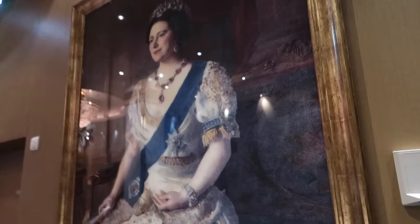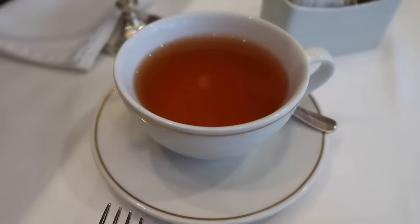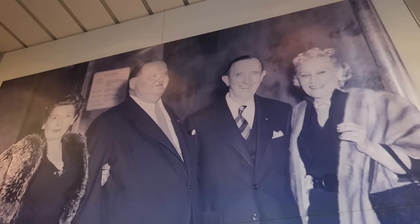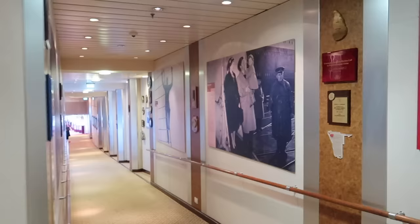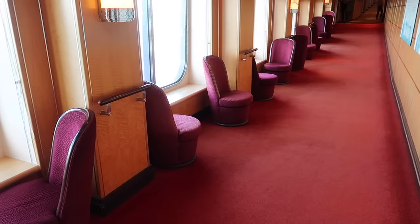Coming up to 3:30pm and heading to the Queen's Room for afternoon tea. It's advisable to arrive early as it gets very busy — if it's full you'll be sent to the Britannia restaurant instead. Another must-see is the Walk of Fame featuring famous faces who have been on board, including Laurel and Hardy, Elizabeth Taylor and her dog, and Ginger Rogers.